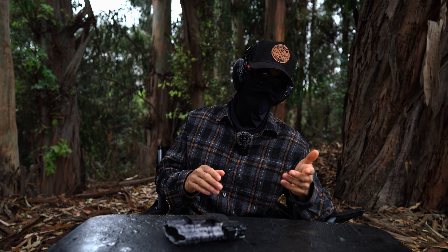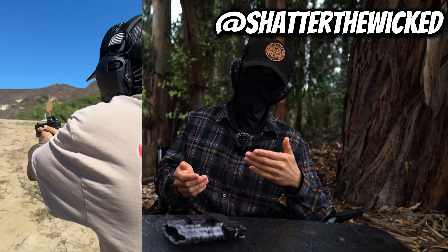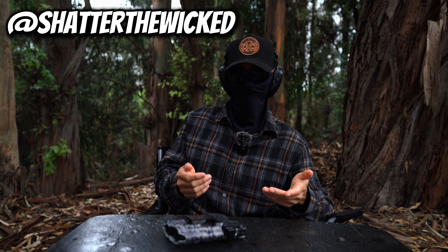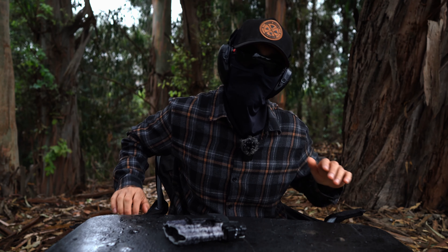If you did, make sure to like and subscribe. Also, if you want to check out my Instagram — askshythewicked — I post shooting drills on there every week, or if you just want to get in contact with me, that's also a good place. Hope you guys have a great weekend. Stay safe and God bless.